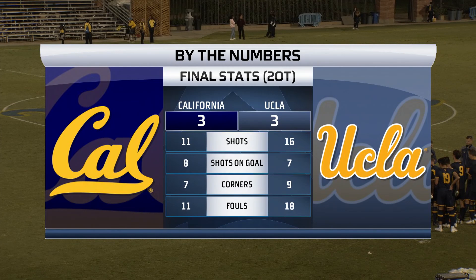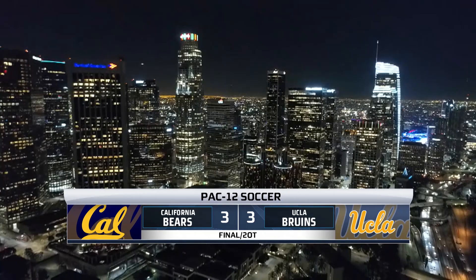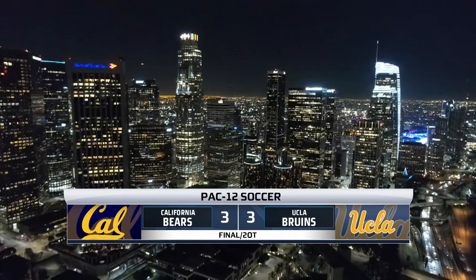Really laying everything on the line and on the field. California heads back to Berkeley at 2-2-1 in conference. They're at Portland in nine days' time, and next time they are in conference play, they host UCLA on Halloween. The Bruins are 1-3-1.